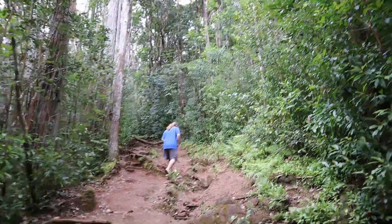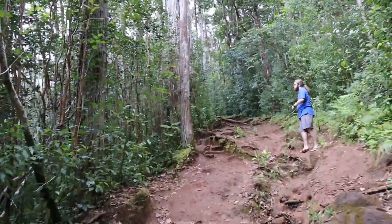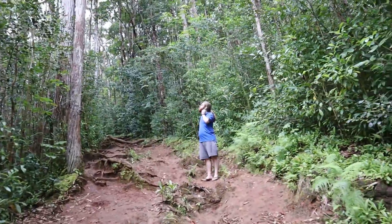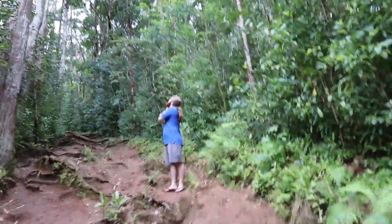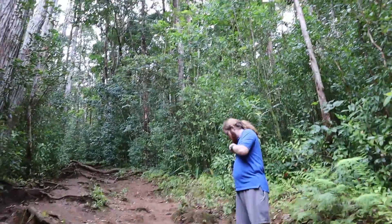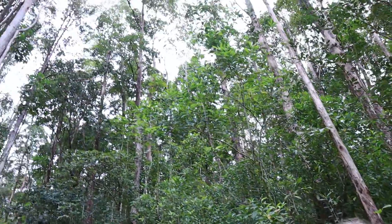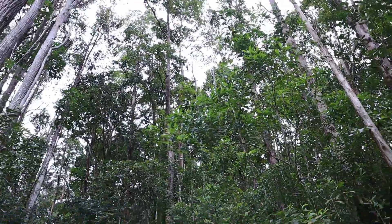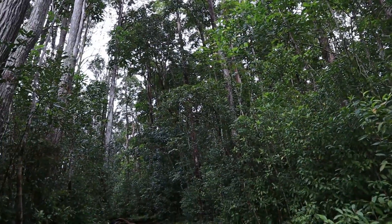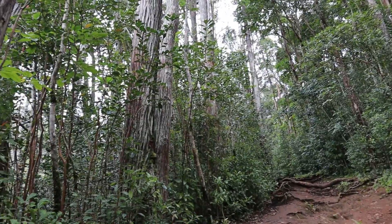As we continue on up, you can see that the variety of eucalyptus has shifted to a different species. You can note this most easily by the changing bark texture and pattern. This area is right along the border of where the tree line starts to shift, and so if we look around, we can see where these trees start to change.